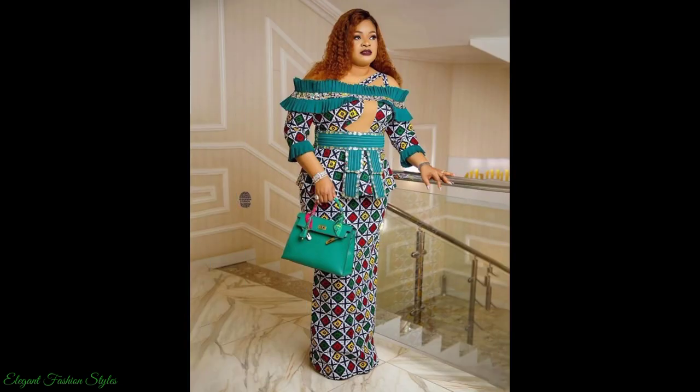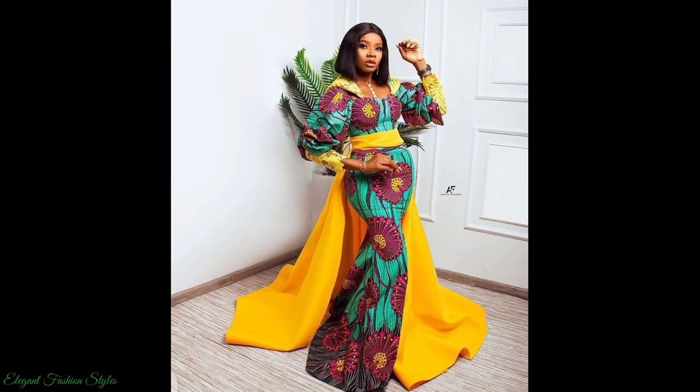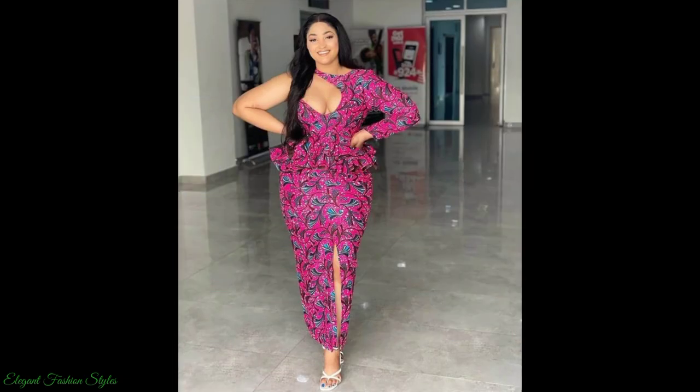What style is your favourite in this video? Please comment below and let us know. I hope you got some amazing style ideas from this video.